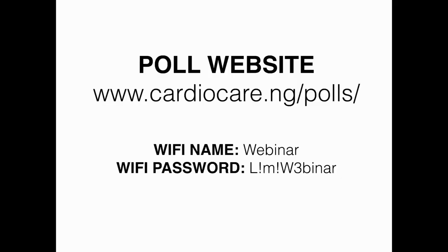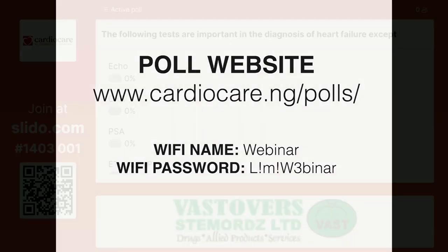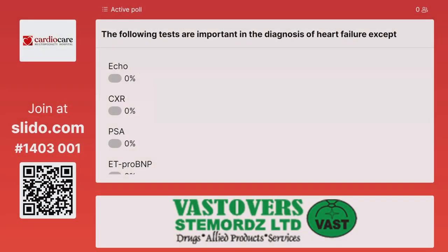The following tests are important in the diagnosis of heart failure. When we see those patients, the investigations we want to do will help us know the etiology, the precipitants, and those things we can correct.